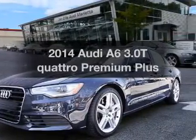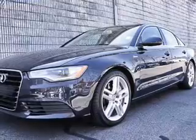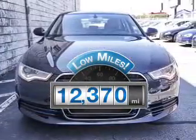Check out this 2014 Audi A6. If you're looking for a first-rate auto, this one could be yours today. With low miles, this automobile will take you far and get you where you want to go.